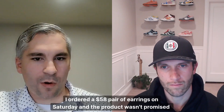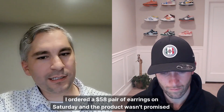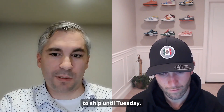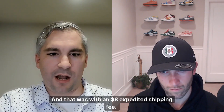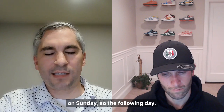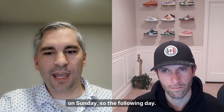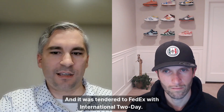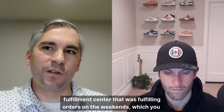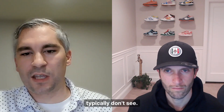I did a test shipment. I ordered a $58 pair of earrings on Saturday, and the product wasn't promised to ship until Tuesday — and that was with an $8 expedited shipping fee. I was surprised when the shipment was actually fulfilled on Sunday, the following day, and it was tendered to FedEx with International Today. That told me they had a fulfillment center fulfilling orders on the weekends, which you typically don't see.